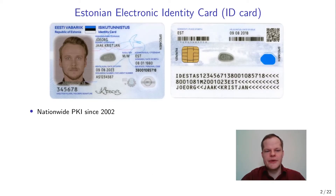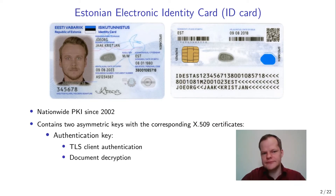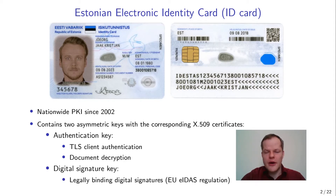In 2002, Estonia introduced the electronic identity card, or ID card. The ID card is a mandatory identity document and has a smart card chip that contains two asymmetric keys with the corresponding public key certificates. One key is used for authentication and document decryption, while the other key is used to give legally binding digital signatures.